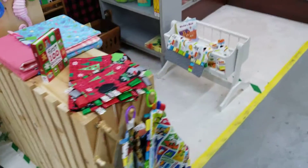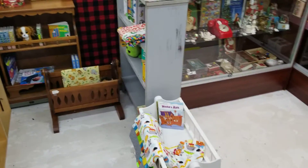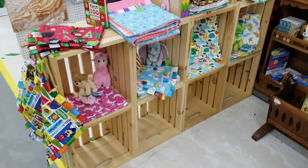Next vendor is vendor 73. They just joined us here at Wally's Treasures. You can see some of the artisan products that they have brought in.